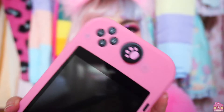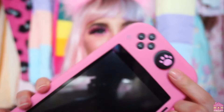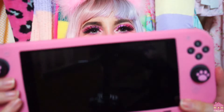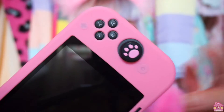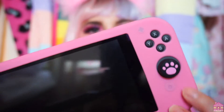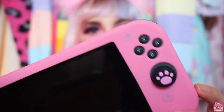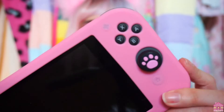Without further ado, let's get into this video. The first thing that I got were these little paw pad things for my Switch. I really, really like them — they're super cute. I just got them off eBay. They're literally like a dollar each and they're super cute. The case is also from eBay — it's just a simple silicone case and it's a very cheap and easy way to make your Switch cute.